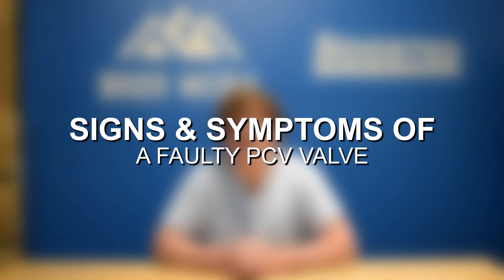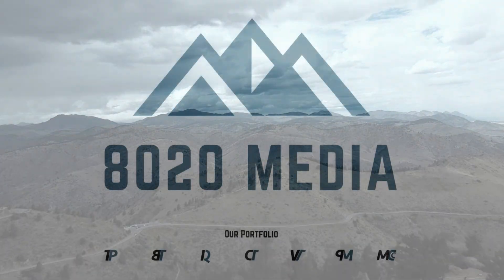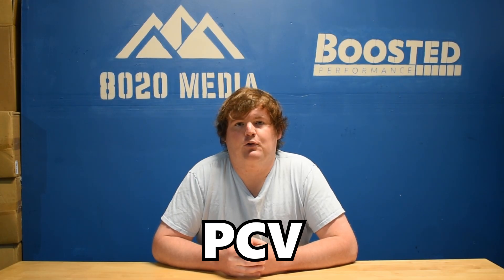Hey everyone, this is Zach with 8020 Media here today with a video on symptoms of a faulty PCV valve. PCV stands for positive crankcase ventilation, so the PCV valve simply refers to the positive crankcase ventilation valve.